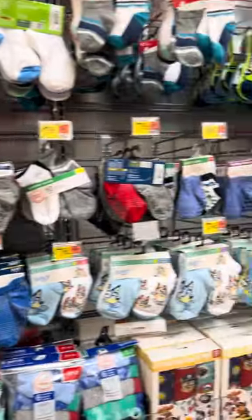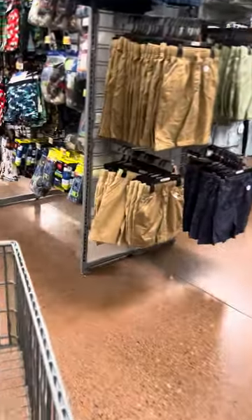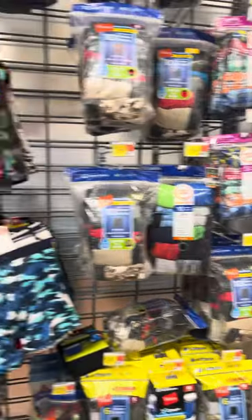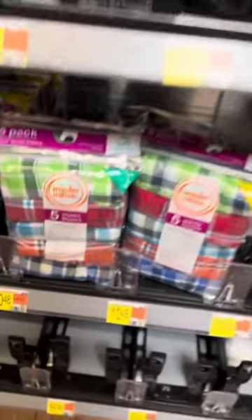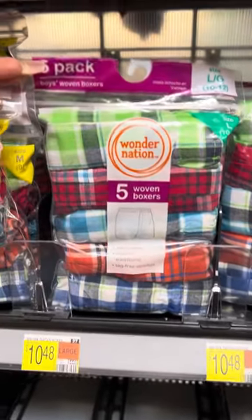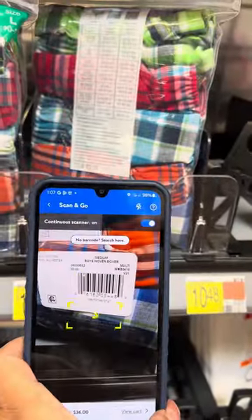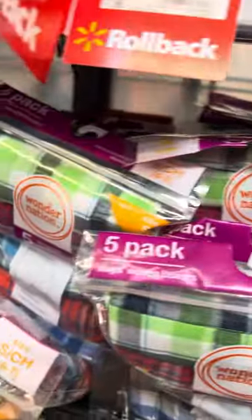I believe that was it on this side — let's come over here and I'll show you one more thing. I'm going to look for some boxers over here; I found them at another location so I'll show you here also. These are the boxers — it is a five-pack, brand is Wonder Nation. I'm going to go ahead and scan this one — and they are a dollar. They have several at this location.